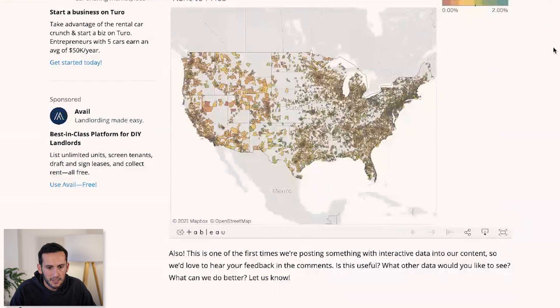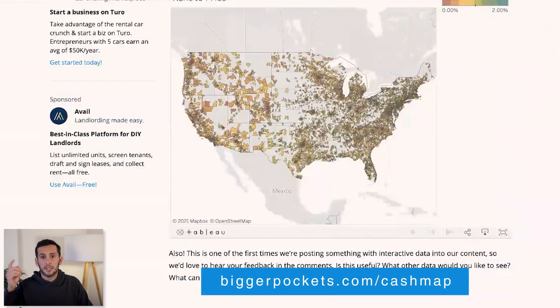I'm going to start pulling this up now. You can use it on biggerpockets.com entirely for free — there's a link in the description below, so definitely go check that out. There's absolutely no reason not to.